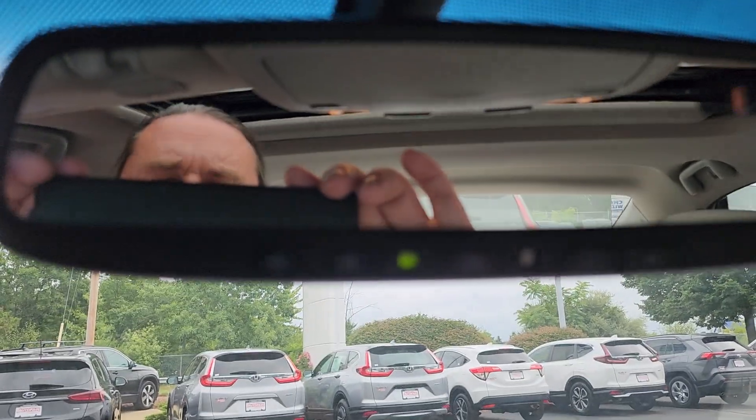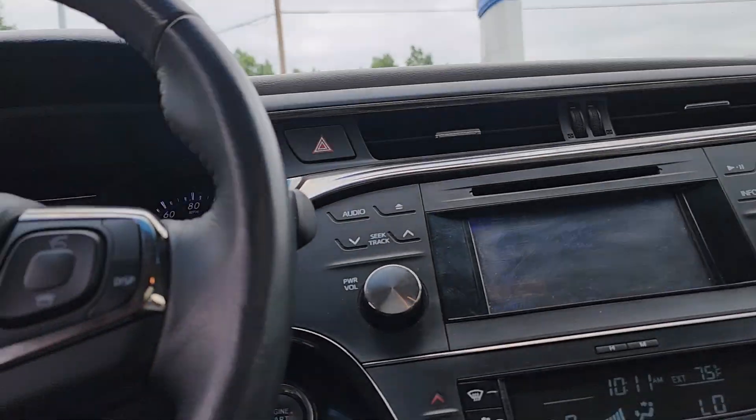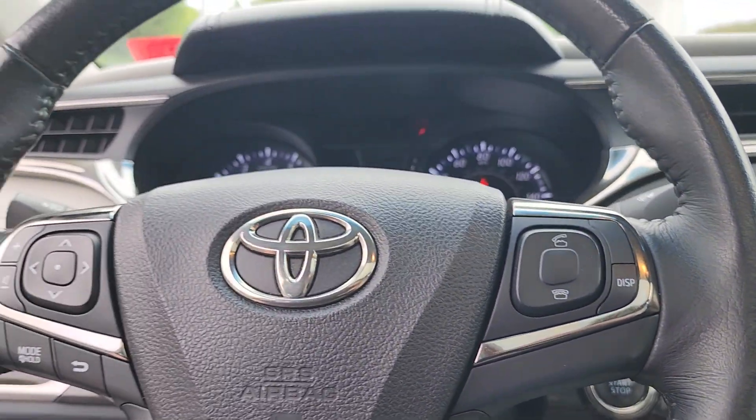It won't focus — that's me by the way, hello. You have a compass in the rearview mirror, which I know a lot of people like. Plenty of steering wheel controls.